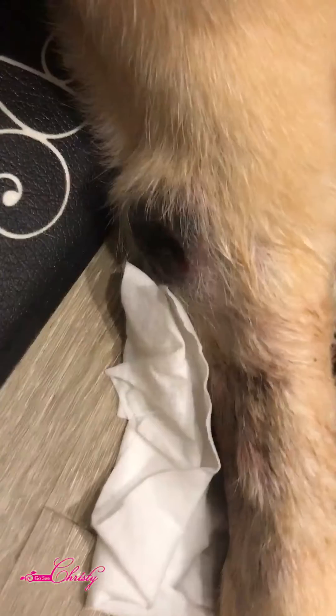So what does skin cancer look like in dogs? Well, when Mojo first started developing these skin tags — that is very common in older dogs — we didn't think anything of it until they started to grow really fast. From the time that we made the appointment to the vet to the time that we actually got in to see the vet, they grew so fast. We knew something was wrong.